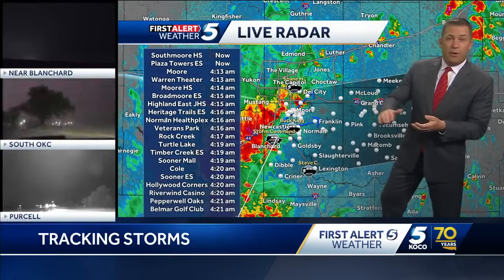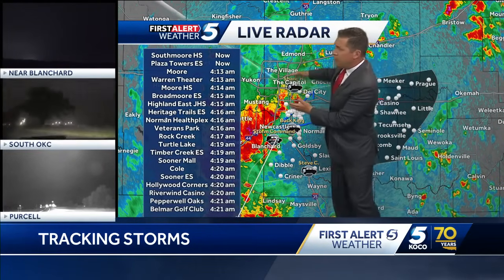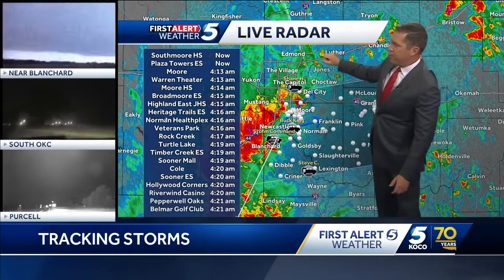The storms are moving in pretty quickly, moving up to the north and then sliding to the east. So right now if you're north of downtown, the likelihood that you're going to get a lot of rain out of this right now is pretty low.